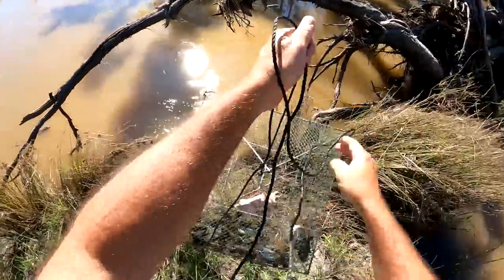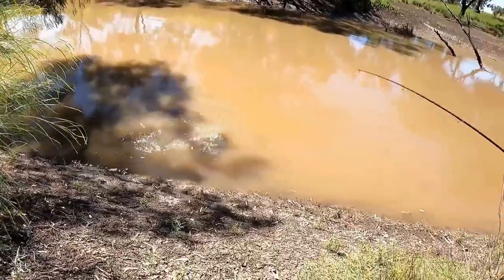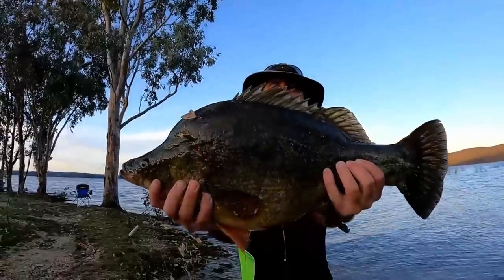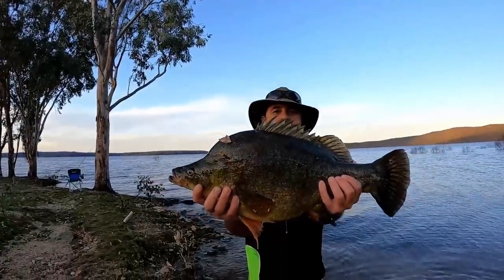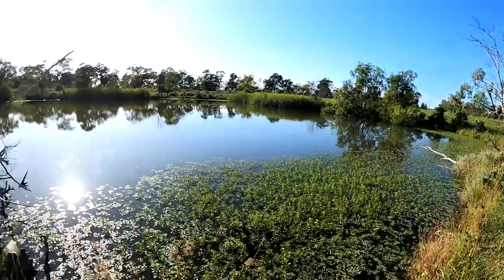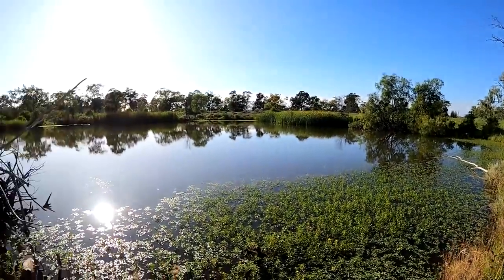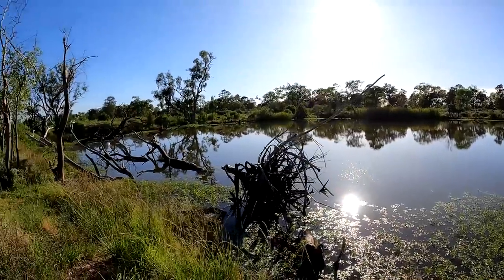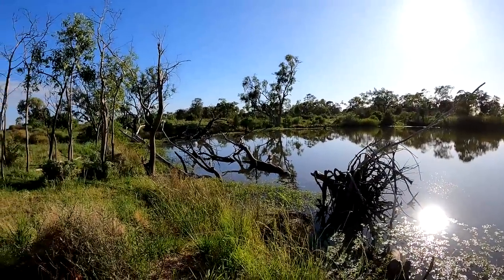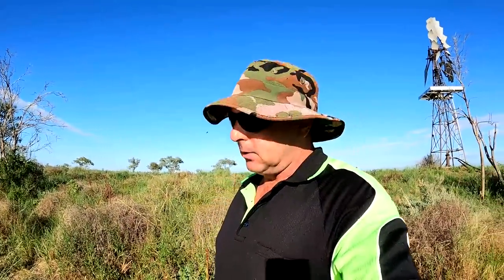Oh my goodness me! Have a go at that! It's an absolute beautiful morning here this morning. Couldn't ask for better. Have a look where I am. Absolutely magic looking spot. Look at all the logs and sticks in the water, the water plants. I've just come out here to have a bit of a look about and oh geez, absolute magic looking spot.